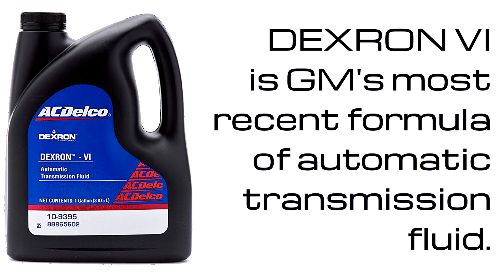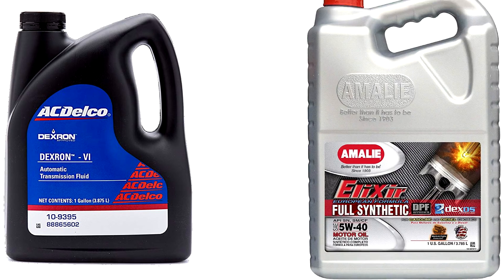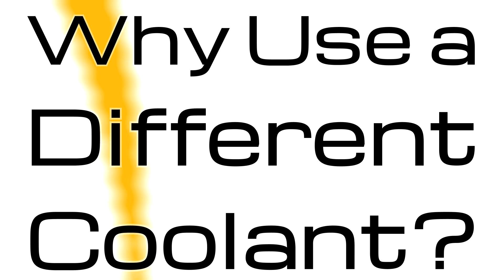While most known for automatic transmission fluid, the Dexron name has been used for many other GM fluid specifications, and Dexos is used for motor oil specifications. So, why use a different coolant?